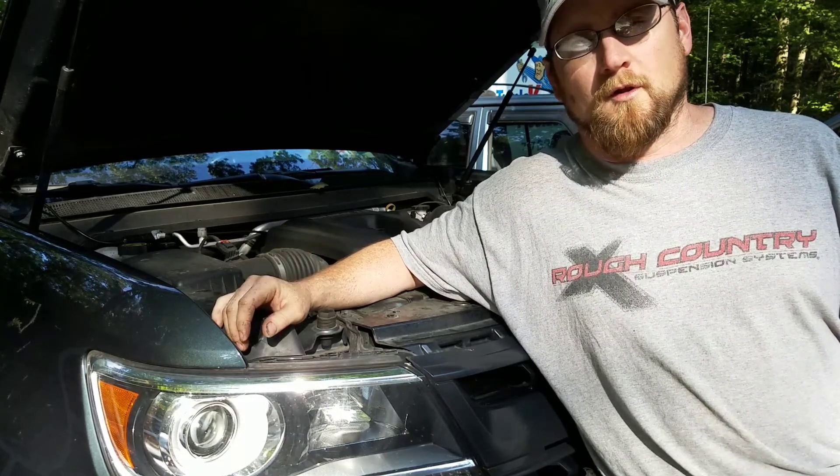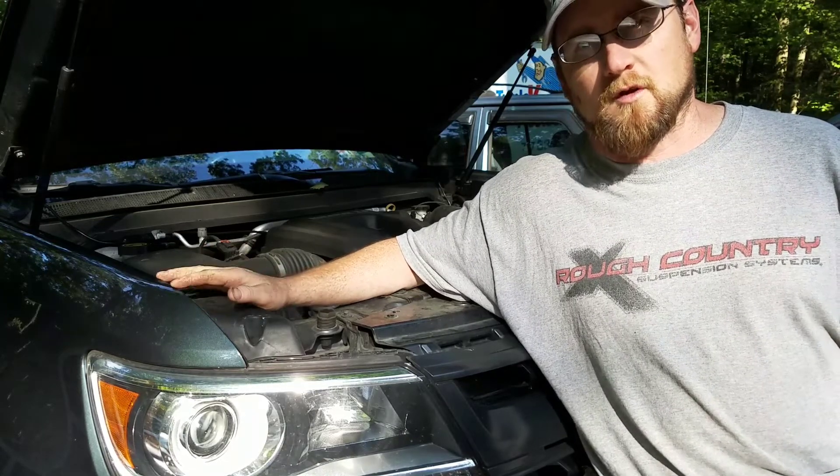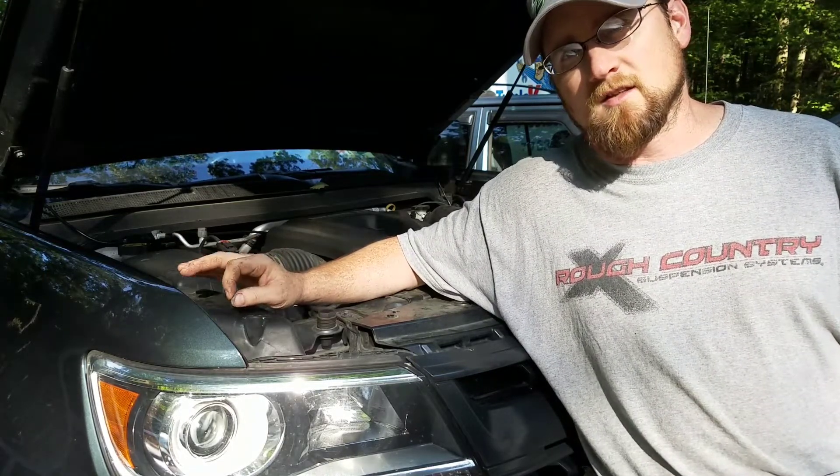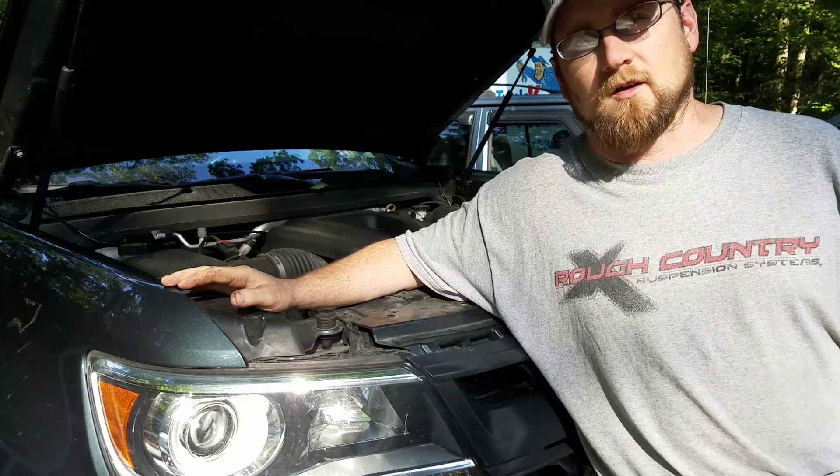You cannot mix R134A with R1234YF. The fittings will not be the same on vehicles that use R1234YF. You cannot use cans of R134A on a vehicle designed for R1234YF.